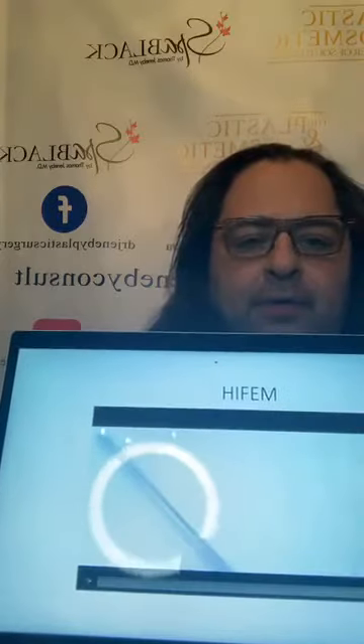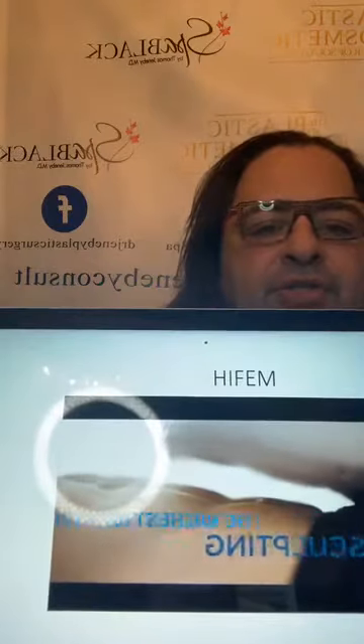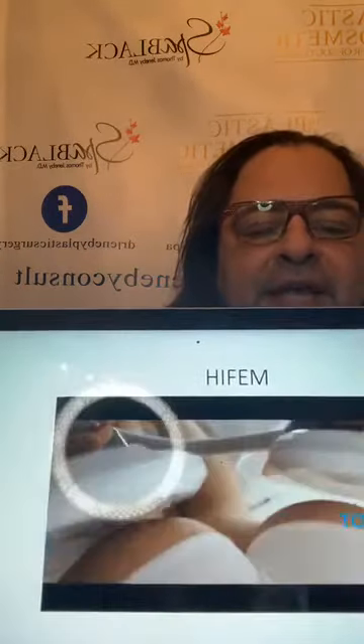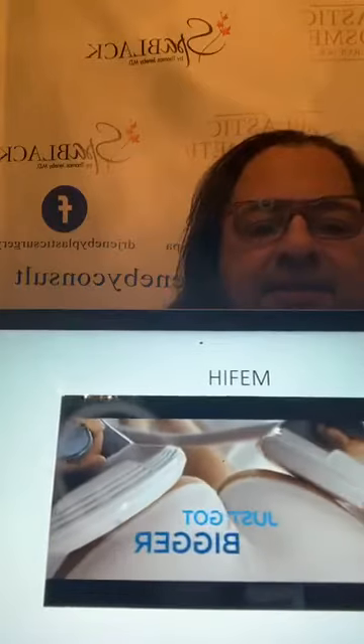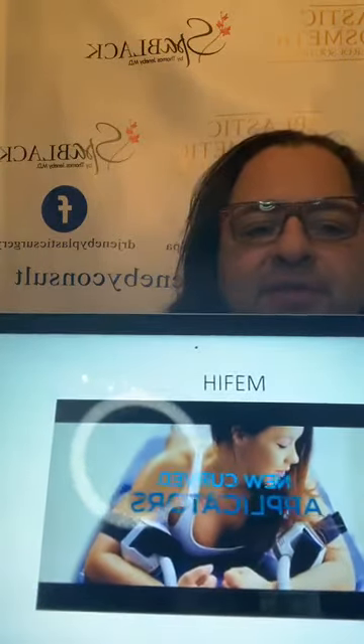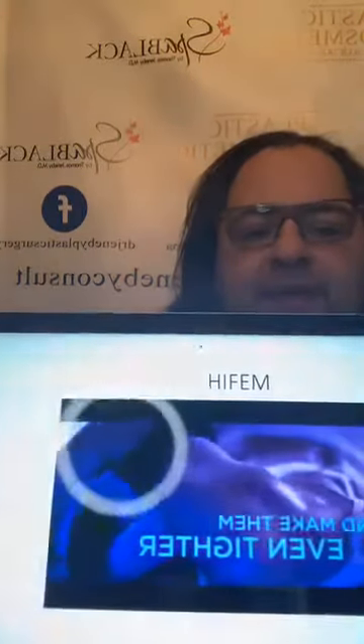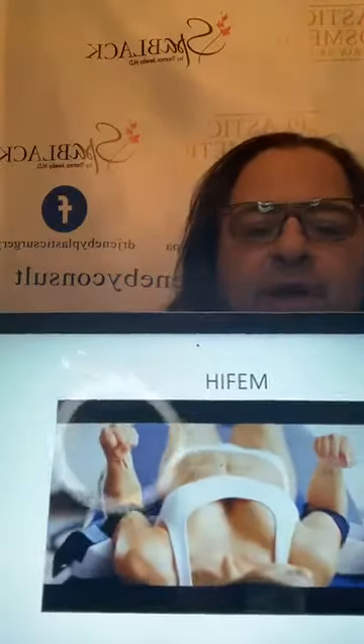This is the butt adapter. The machine causes supramaximal contractions. It increases muscle by 16% and decreases fat by up to 11 to 19%. Now they have attachments for the arms — biceps and triceps. It's funny because you don't just lie there. When you get the contraction, your arm actually moves up and down.